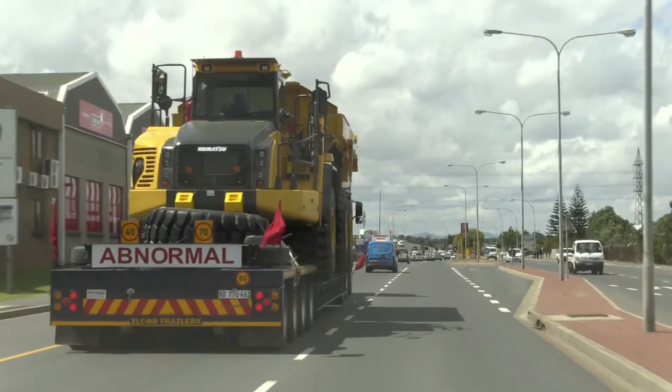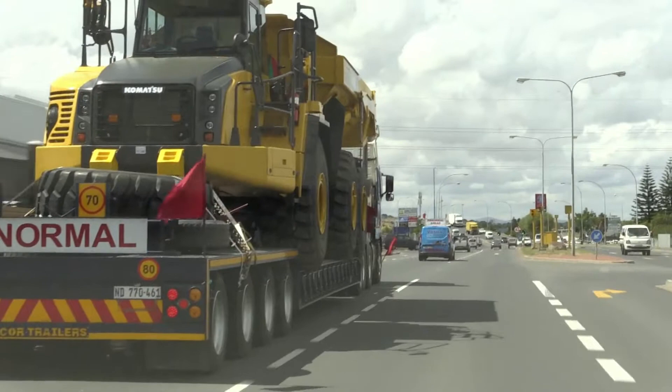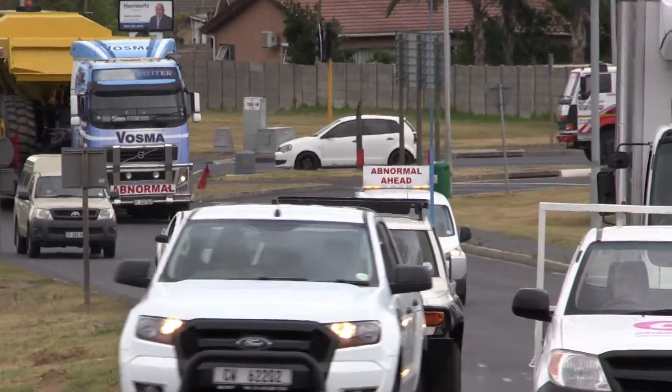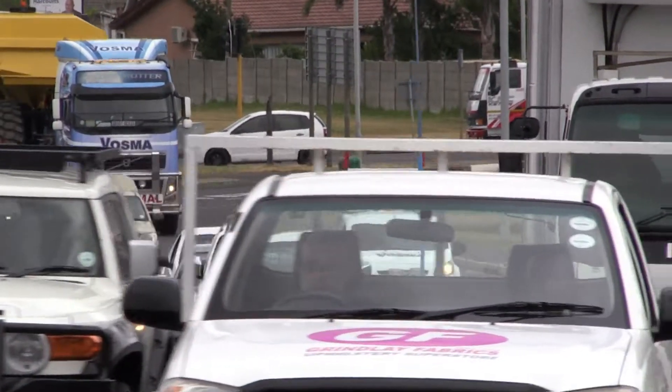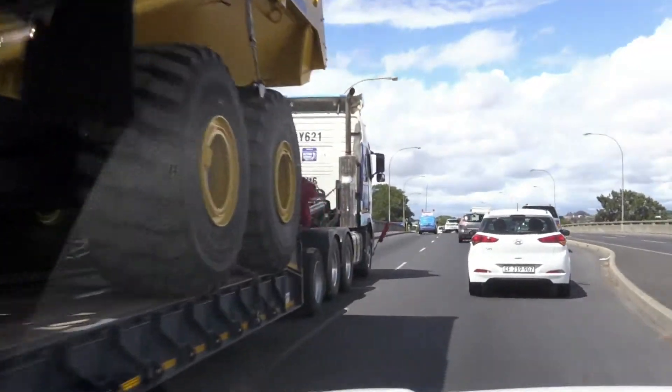The escort drivers following behind the oversized load communicate with drivers in the front about any traffic backup behind the vehicle, any rapidly approaching vehicles, and any hazardous conditions on the oversized load such as flat tires or loose parts.